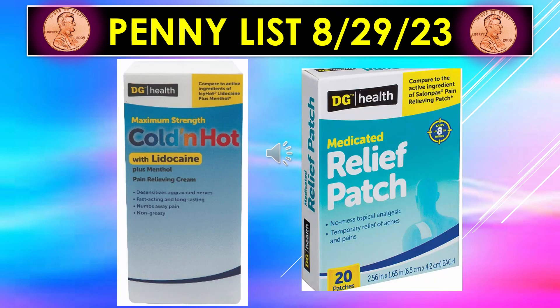Our penny list visuals continue for August 29th. Dollar General Health Maximum Strength Cold and Hot — that is pain relieving cream, cold and hot with lidocaine. And then the Dollar General Health Medicated Relief Patch — there are 20 patches in that container. To get medicine for a penny is a great deal. I'm personally going to be looking for these two items because they are so expensive, so that would be a great savings.